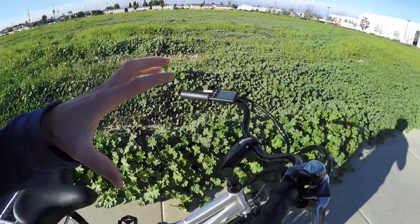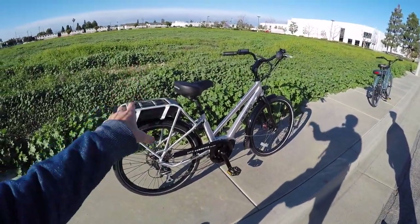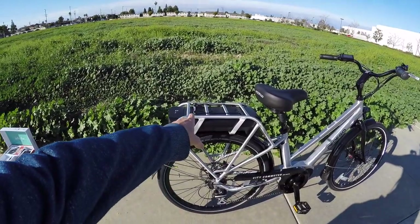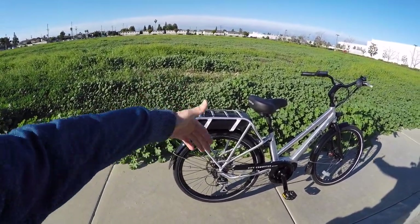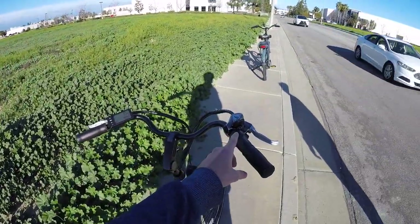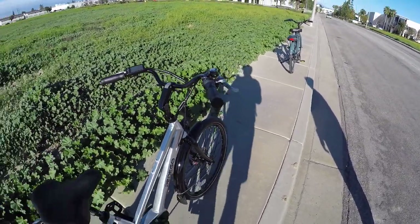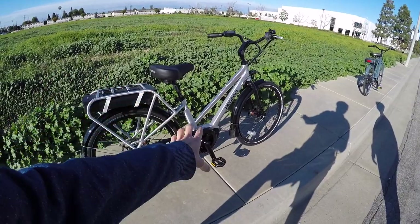It does weigh a little bit more — I was surprised. The hub motor-powered City Commuters we looked at earlier weighed like 61.2 pounds and this one weighs like 62.8 pounds, so it's about a pound difference. They were looking at the 48-volt 10 amp-hour battery. Pedego has a 15 amp-hour battery for people who want to go further or expect to run on high mode or use the throttle a lot, since that drains it quicker.